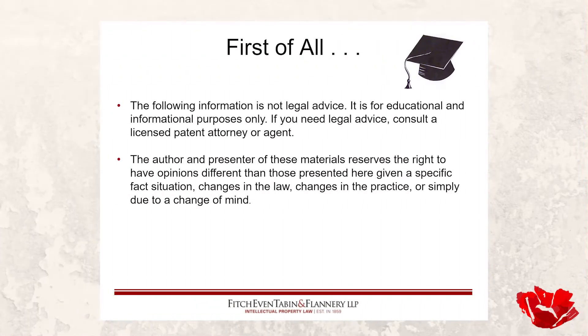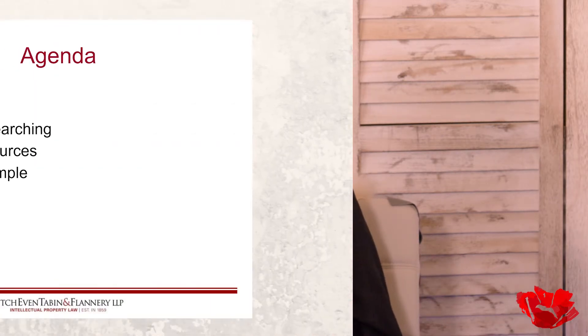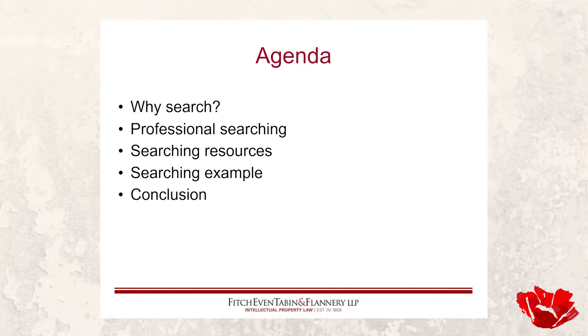We have our usual predicate here: this isn't legal advice. If you do need legal advice, please find an appropriate legal counselor — a licensed patent attorney or agent, for example. To the extent you hear any opinions being offered during this presentation, I may change my mind for any number of reasons at any point in time, so don't hold me to any of this.